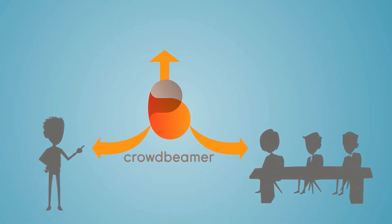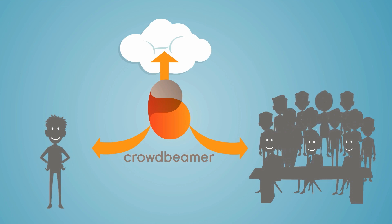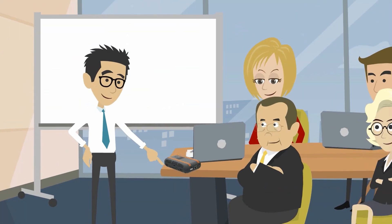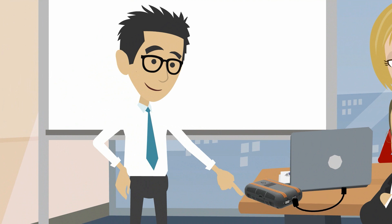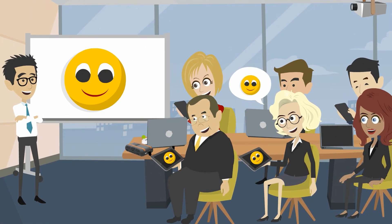Crowdbeamer is the solution that turns showing presentations into a great experience for both presenters and audiences. You simply plug Crowdbeamer into your PC or tablet without needing any additional software. Then participants will see your slides in real time on their own devices, including laptops, tablets, or smartphones.